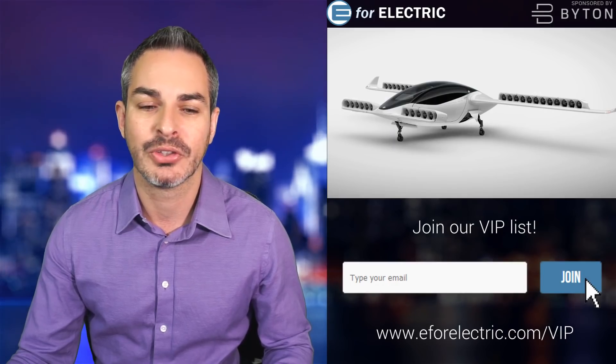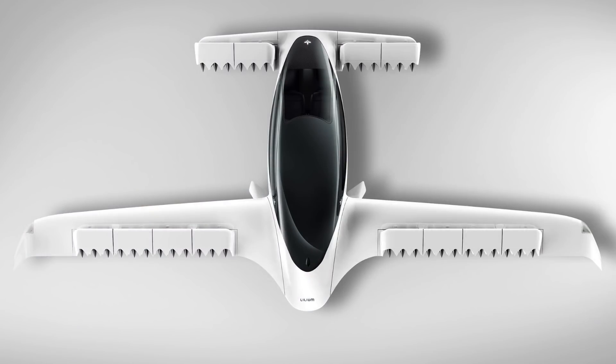I love how this technology even looks better. Here it is from the top view.